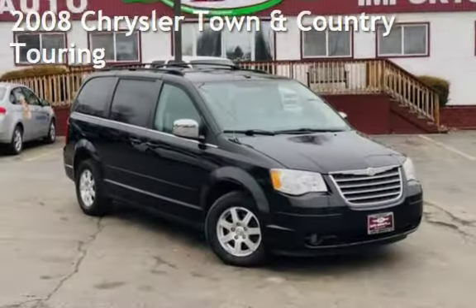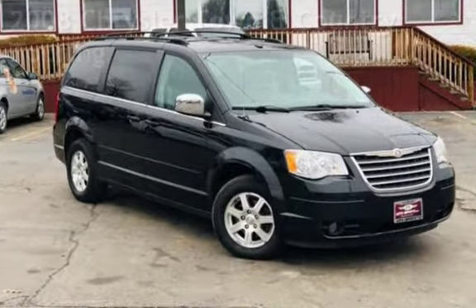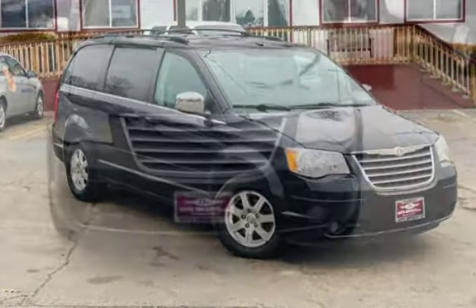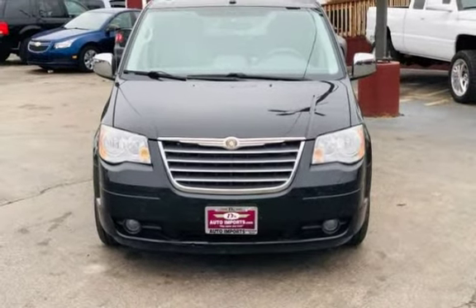Presenting a pre-owned 2008 Chrysler Town & Country Touring. This four-door van has a six-cylinder, 3.8-liter V6 engine, with front-wheel drive and an automatic transmission.